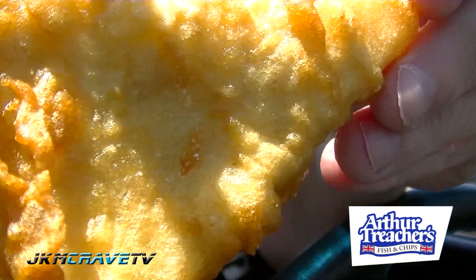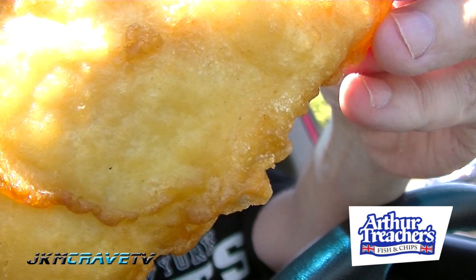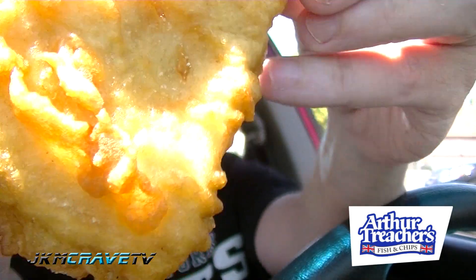Here it is, guys — the battered fish from Arthur Treacher's. Let's see how it goes. Mmm, really good. Good flavor. The crust is a little bit not as crispy as I would like it. Let me try a little tartar sauce with it. Really good, guys.